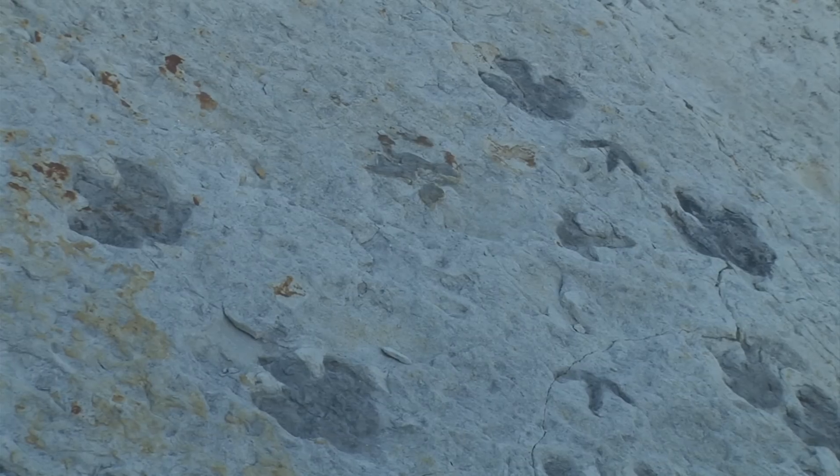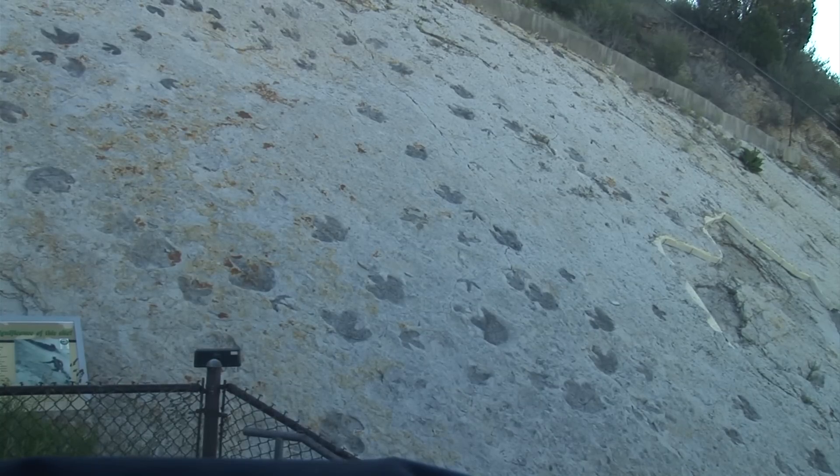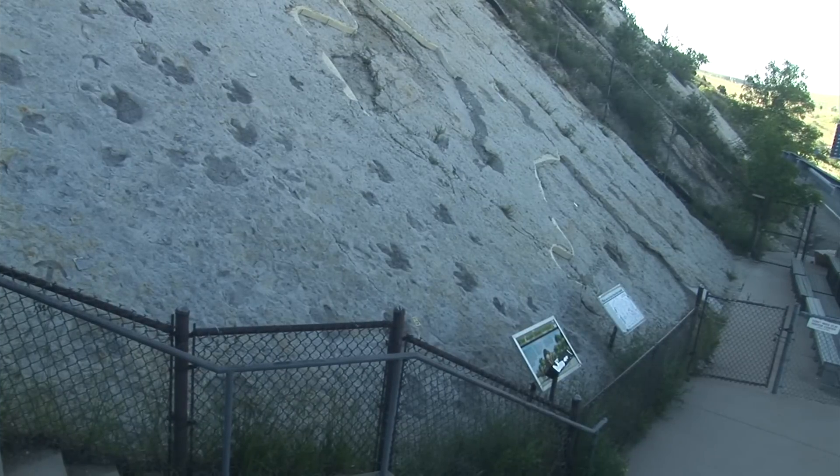The larger tracks belong to Cretaceous plant-eating dinosaurs. The thinner three-toed tracks belong to carnivorous theropods of the same period. The main Dinosaur Ridge track site shows 335 tracks that include at least 37 different animals.